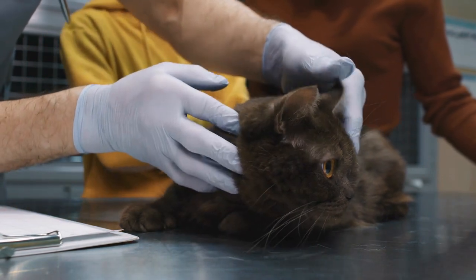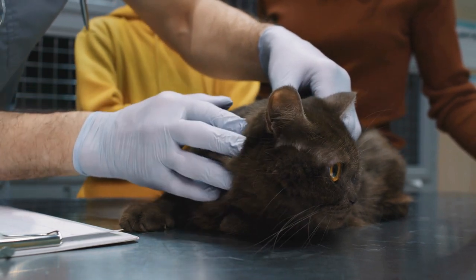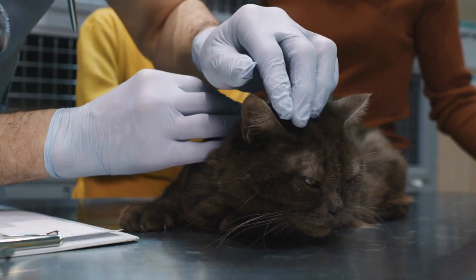Although this reaction stimulates tissue repair and protects your cat from infections, it also can be triggered inappropriately. When inflammation persists for a long time and becomes chronic, it can lead to many illnesses including feline cancer and pancreatitis in cats.